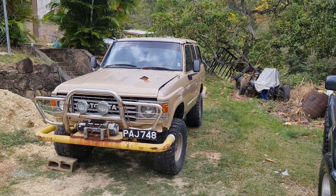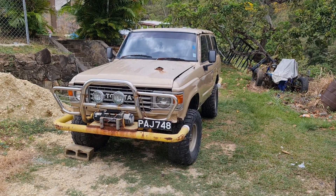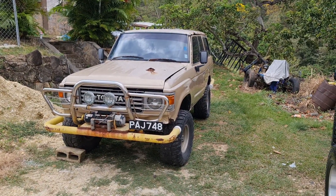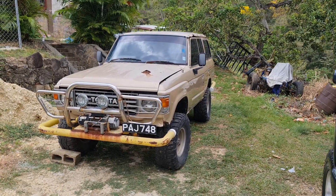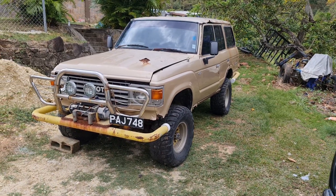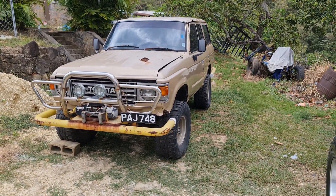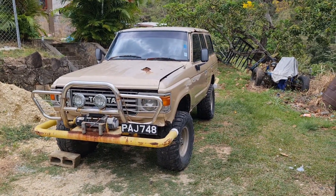I'm making this video from Trinidad in the Caribbean. I got this vehicle from the island next to us, which is part of Trinidad and Tobago — Tobago. The guy had it in a bar that was by the ocean, and he also used to carry boats into the ocean with this. So let's take a look at it.